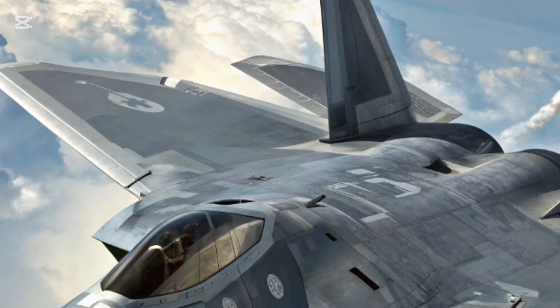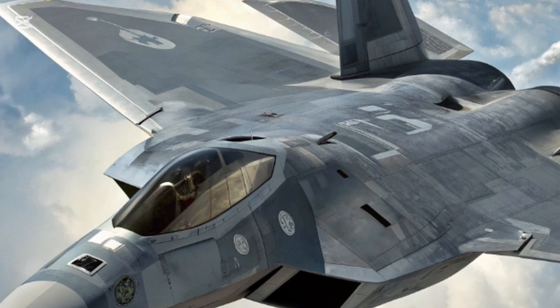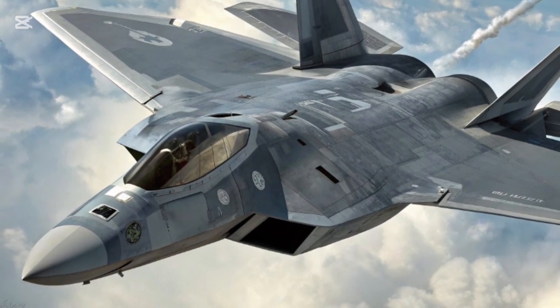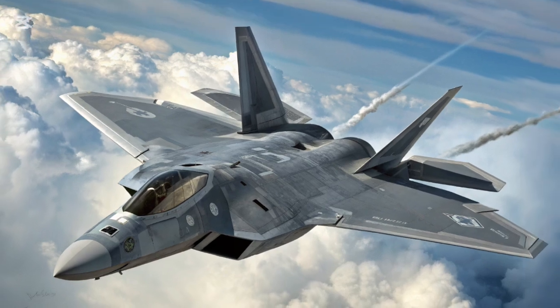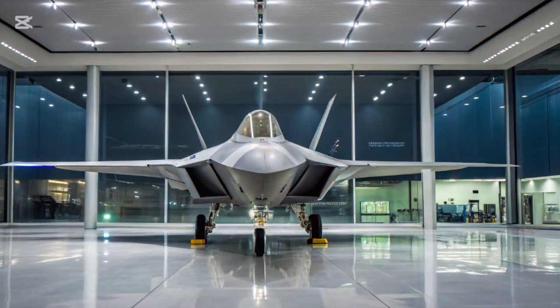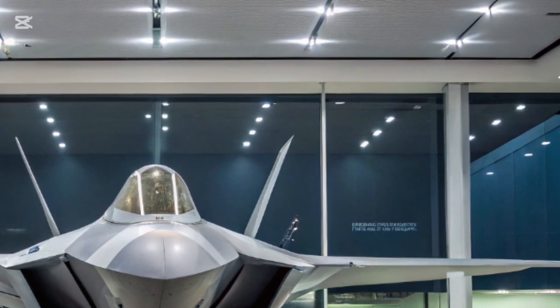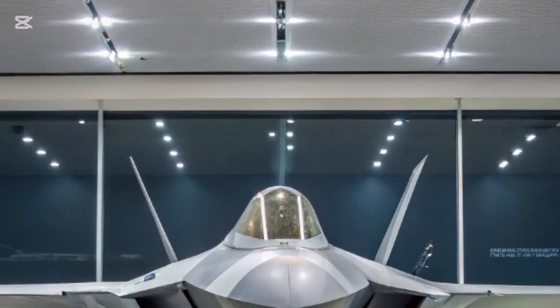The new F-22 is not just an upgrade — it is a reimagining of what an air superiority fighter must be in the modern era. It is a living embodiment of both heritage and innovation, blending the DNA of the original jet with futuristic systems that make it even more lethal, more versatile, and more dominant than ever before.